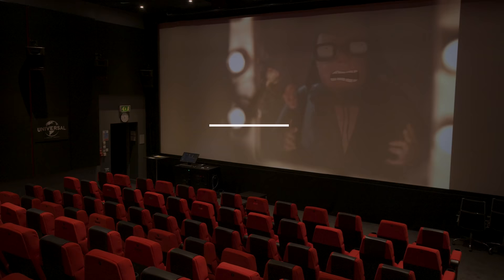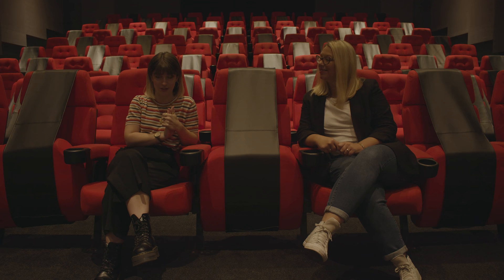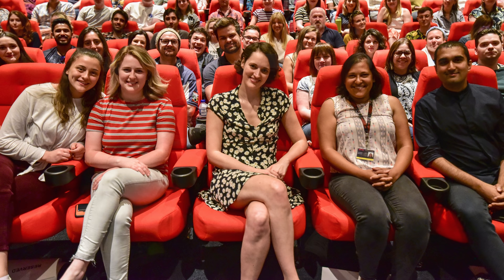This is the Ozzy Morris cinema, which holds 150 people in super comfy seats with Dolby Atmos surround sound. This space is used for work-in-progress screenings as well as curriculum and exclusive screenings of pre-release films. It also hosts our incredible masterclass programme, which sees high-profile guests come in to talk to our students. Phoebe Waller-Bridge has sat right here. And our students can book this space to watch their own films on the big screen.